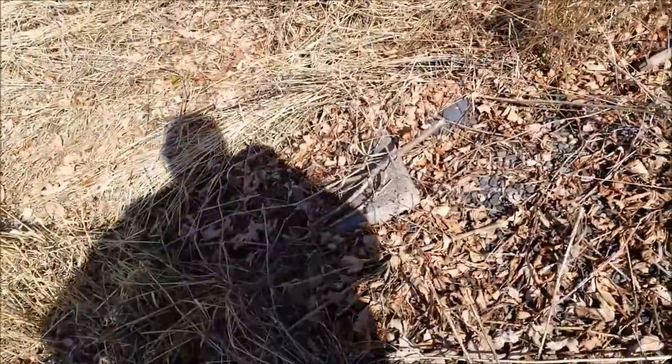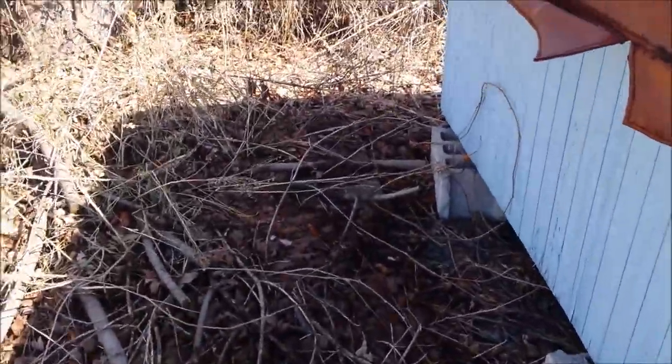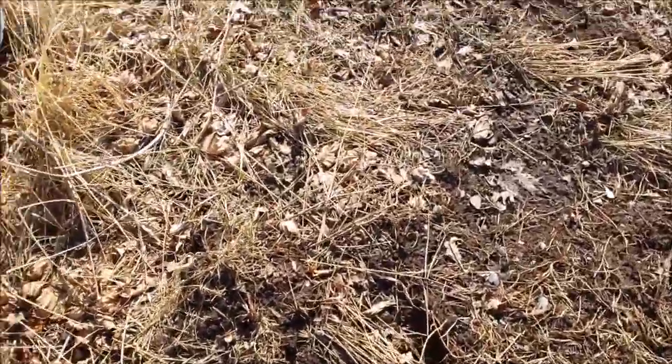There's a lot of slabs around here I didn't even know they were here, so might as well use them up. There's another one over there, so I'll use up all these slabs and I'll use this gravel.